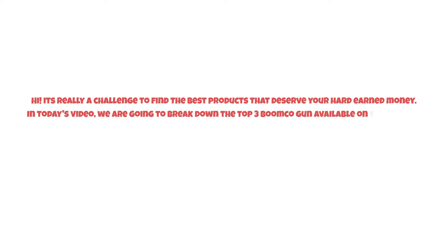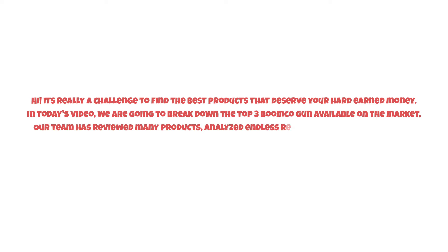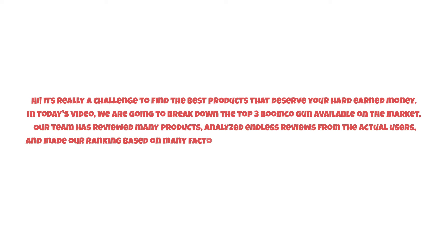It's really a challenge to find the best products that deserve your hard-earned money. In today's video, we are going to break down the top three BoomCo guns available on the market. Our team has reviewed many products, analyzed reviews from actual users, and made our ranking based on many factors such as price, quality, durability, performance, and the manufacturer's reputation.